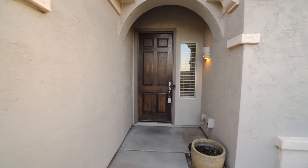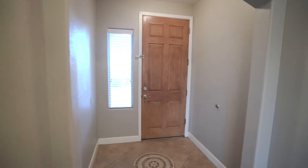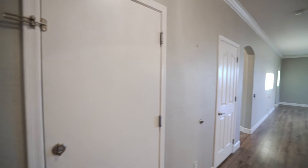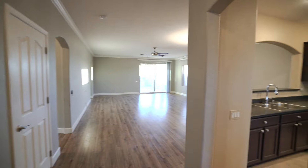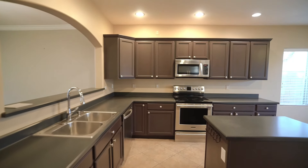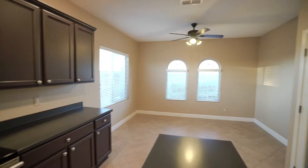Welcome to this exquisite three-bedroom, two-bathroom waterfront home nestled within the confines of a gated community. You will love the inviting eat-in kitchen where you'll discover an abundance of counter space, a convenient island, a nice-sized pantry, and stainless steel appliances.